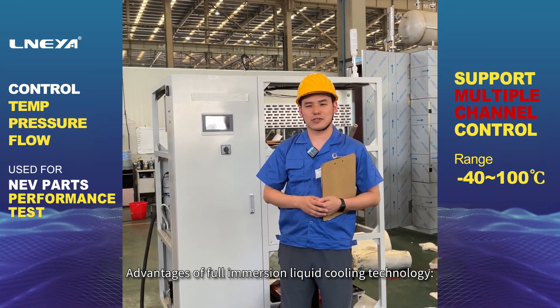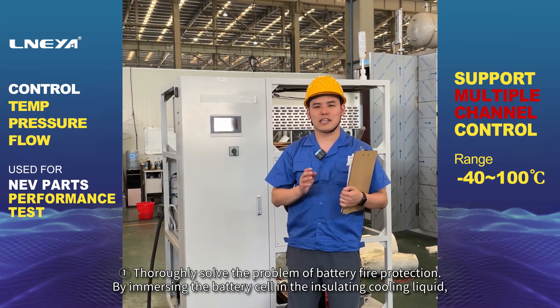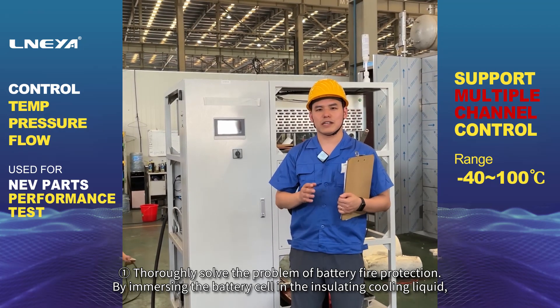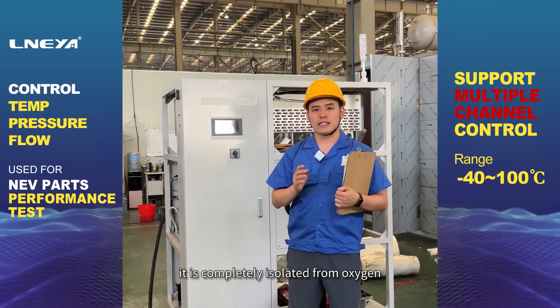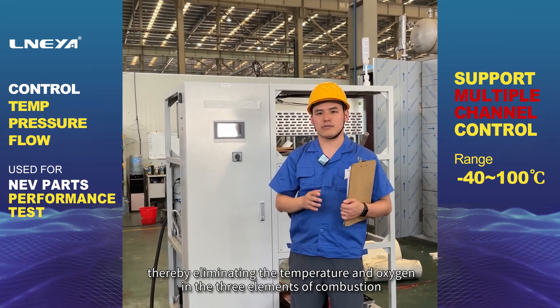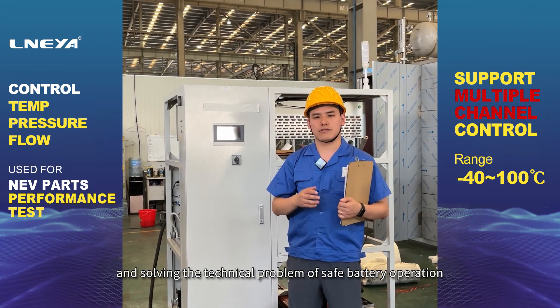Advantages of Full Immersion Liquid Cooling Technology. 1. Thoroughly solve the problem of battery fire protection. By immersing the battery cell in the insulating cooling liquid, it is completely isolated from oxygen, thereby eliminating the temperature and oxygen in the three elements of combustion, and solving the technical problem of safe battery operation.